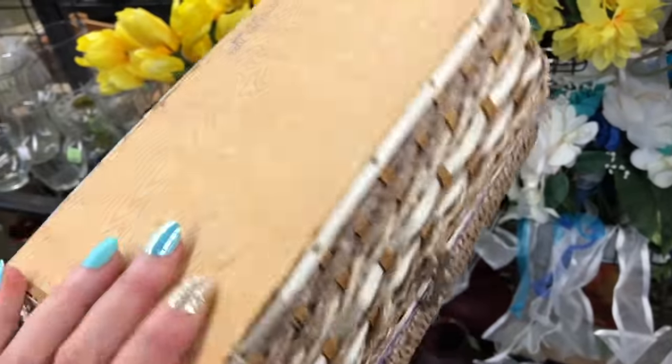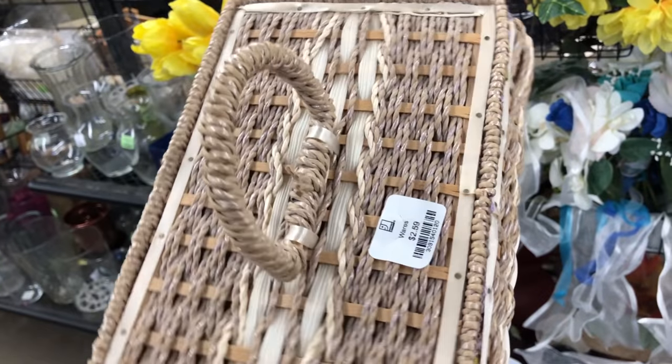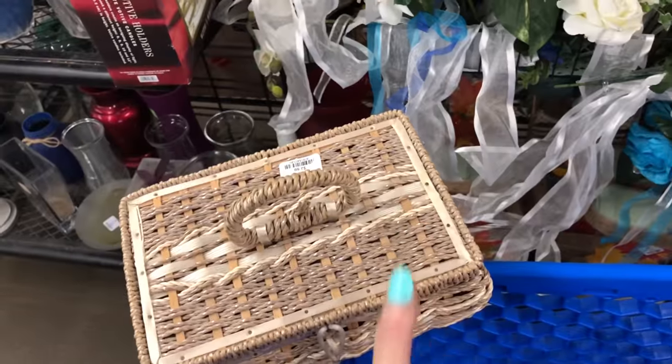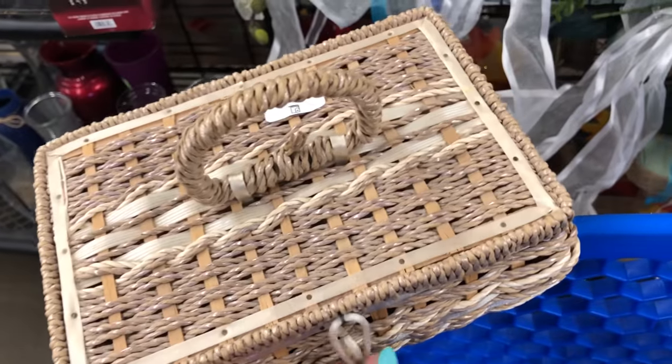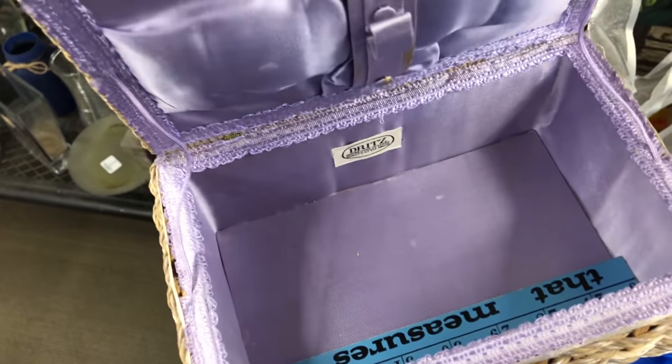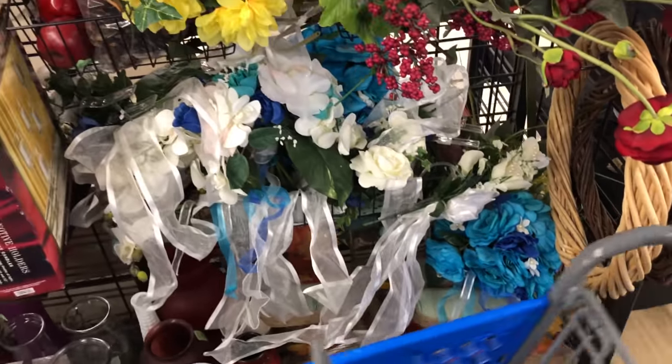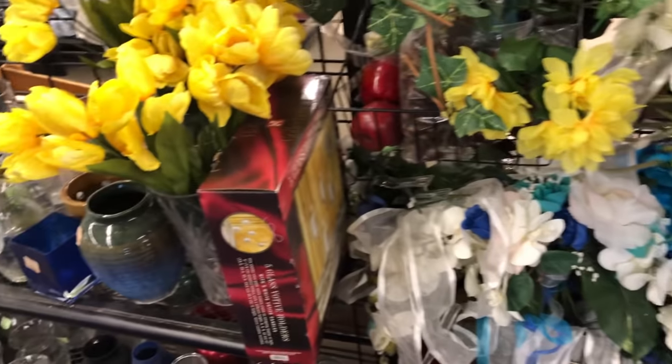I did grab something off the end cap that's really nice — it's only $2.59. It's a little sewing basket made in Japan by Dritz. That's cute. That's all I've grabbed so far. I didn't even look at rounder tops on the way here.